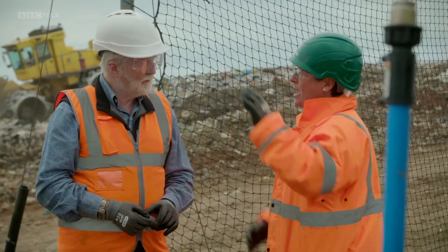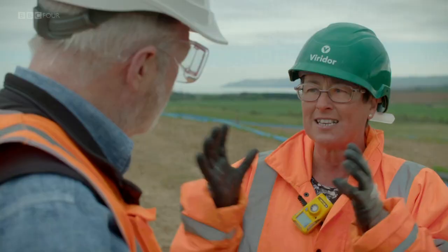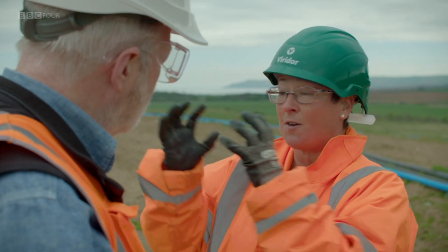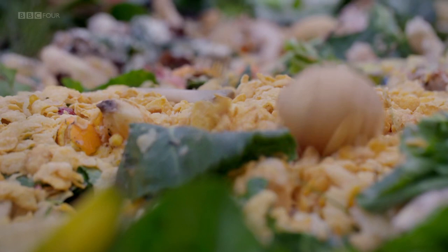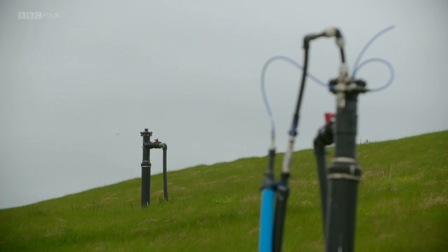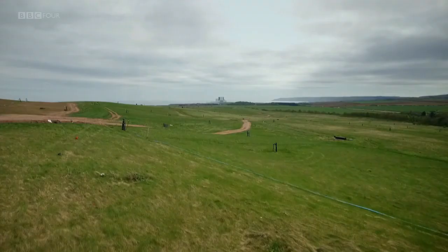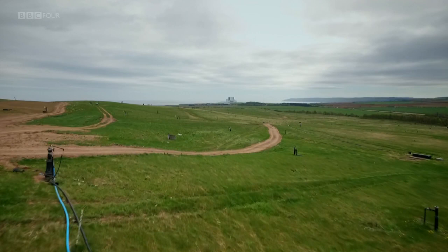The gas is being produced 24/7 as microbes live and feed off the waste in this fantastic environment — they're having a party in there, producing all of that gas. It's the organic, biodegradable waste that the microbes feed off to make methane. Some scientists argue that if we can further develop this process, methane could be the fuel that gets us to Mars and beyond. So if we could see our organic waste as an energy source, would we stop sending it to landfill?